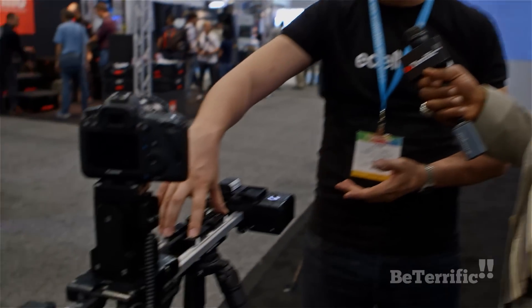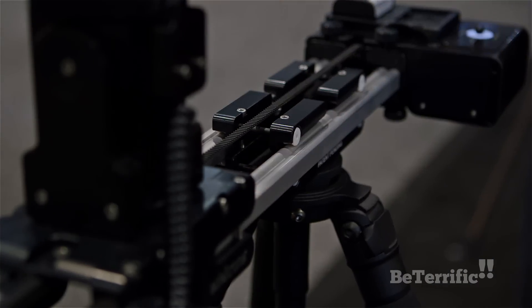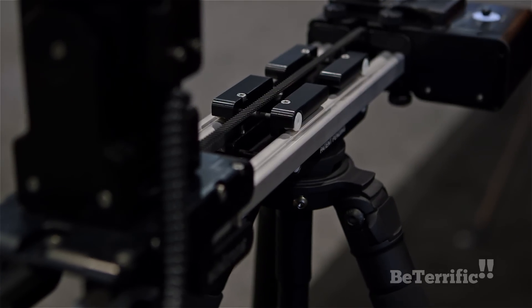Interestingly, as the slider gets smaller it carries more load. This is because of the technique used — the part that extends outward is under more stress as the camera reaches further out, which is why the relationship works that way.